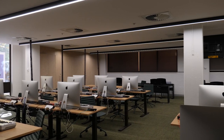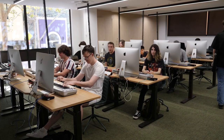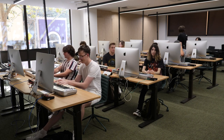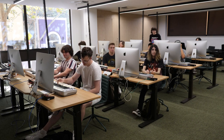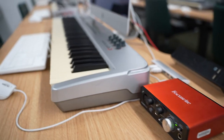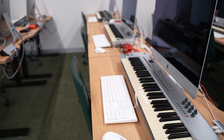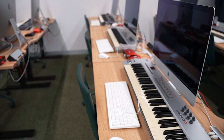Our digital media lab is set up for our audio and composition students to gain hands-on experience and compose and record live on campus. Every computer in our digital media lab is equipped with digital audio workstations including Ableton, Pro Tools and Logic. These also have MIDI keyboards, a DI interface and full-size musical keyboards.